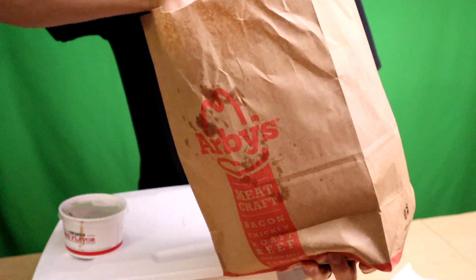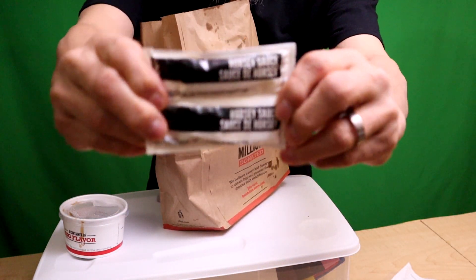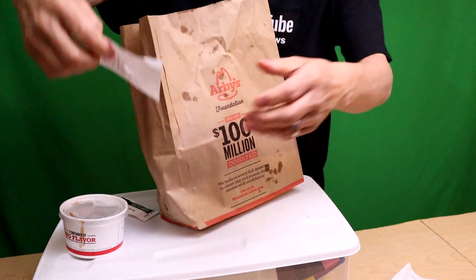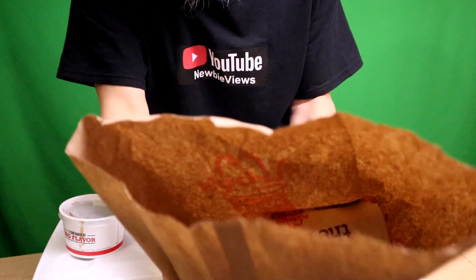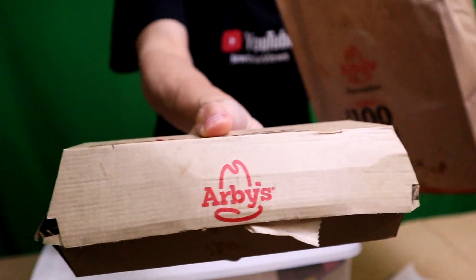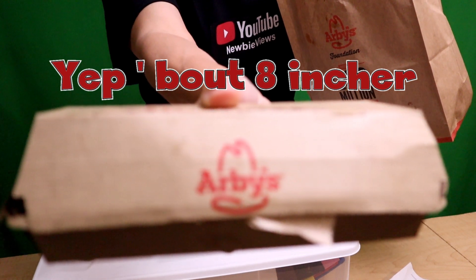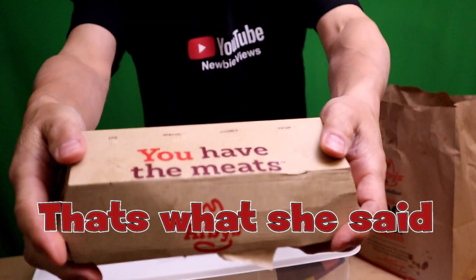Next up — horsey sauce. I'm going to test it with the horsey sauce right now. That's kind of a mayo with horseradish — it's spicy and very flavorful. Now let's pull out the sandwich. There it is — that's pretty big, probably six to eight inches. Yeah, that's eight inches right there. You have the meats, boys! There were also a couple of bonus fries underneath.